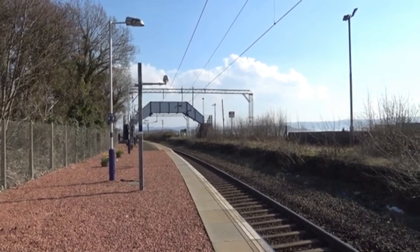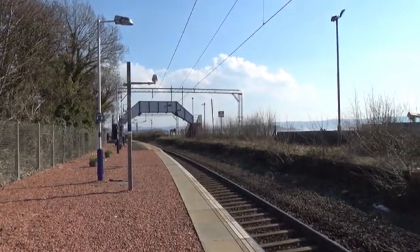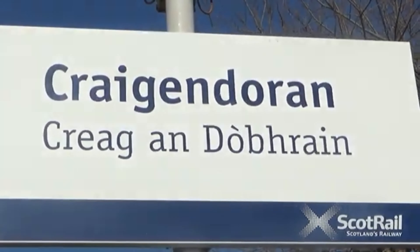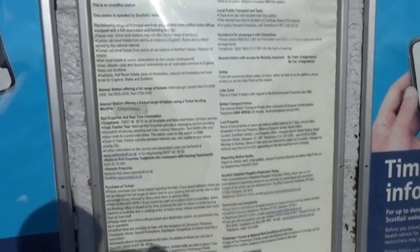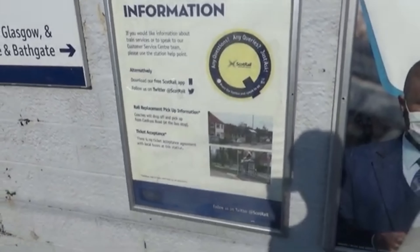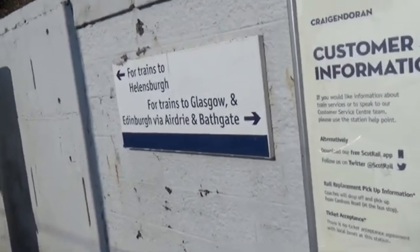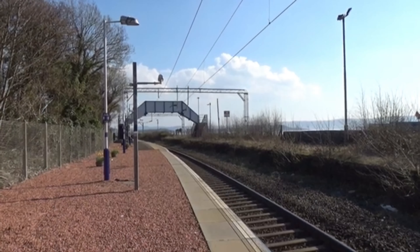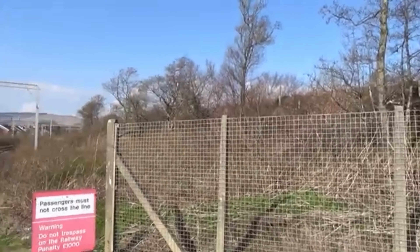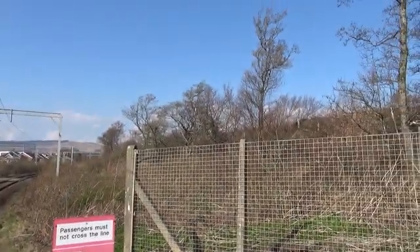Welcome to another video. You join me here at Craig and Doran station in Argyll and Bute. The station itself is situated on the North Clyde line which runs between Edinburgh Waverley and Helensburgh Central. We will also see some trains on the West Highland line just at the top of the hill.